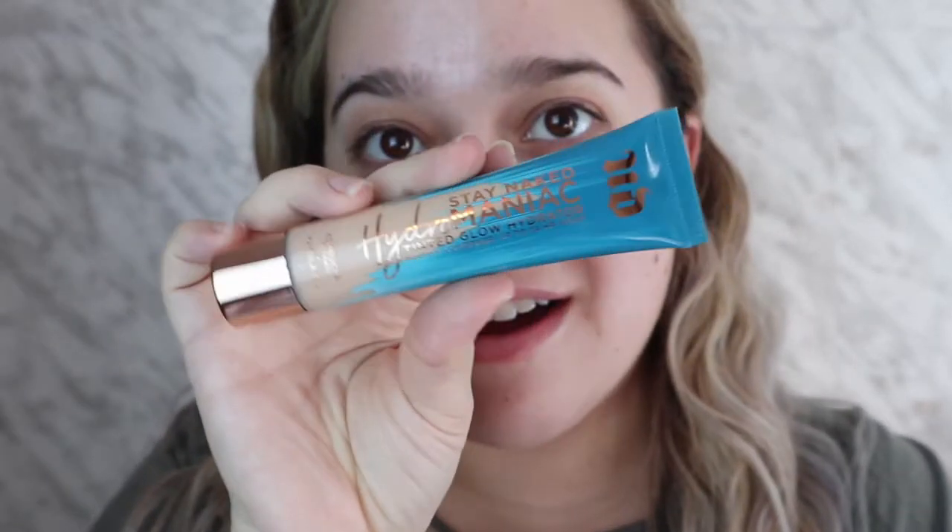Let's get started. I went ahead and used the Rare Beauty primer — it just leaves your face a little glowy and really nice underneath. We're gonna go in with this foundation now. I'm very excited to see how this works on my skin.